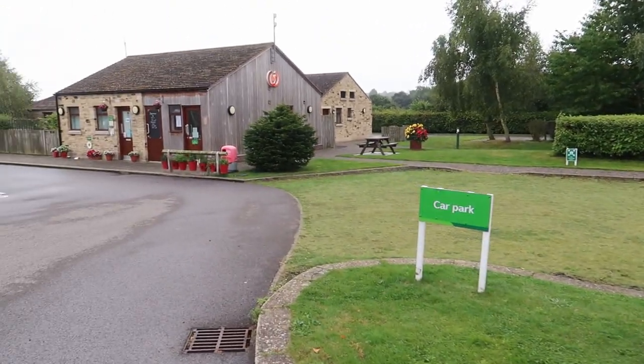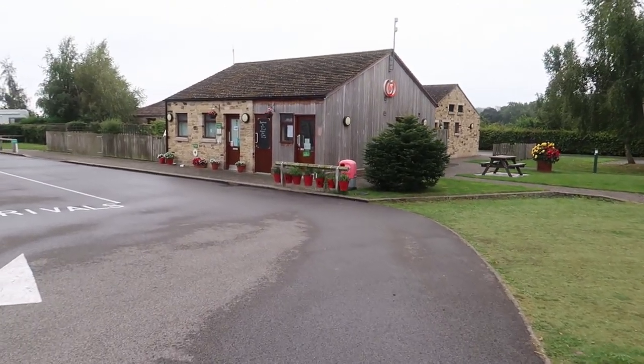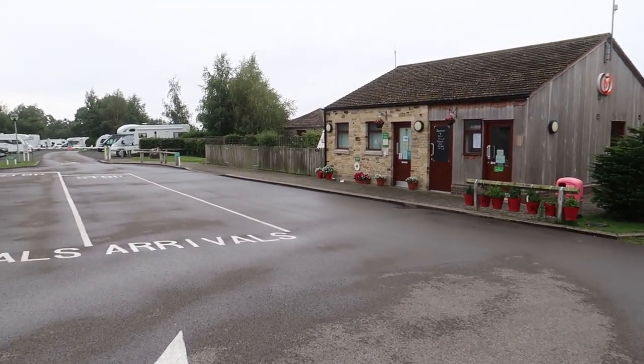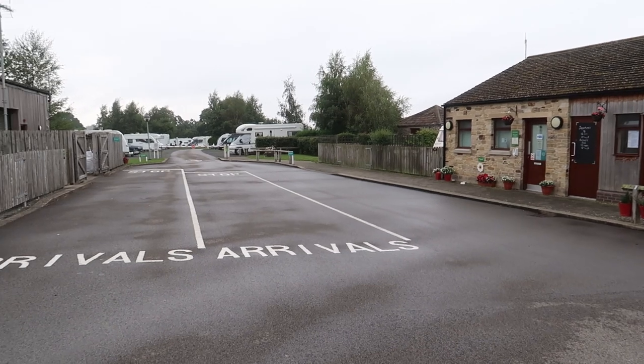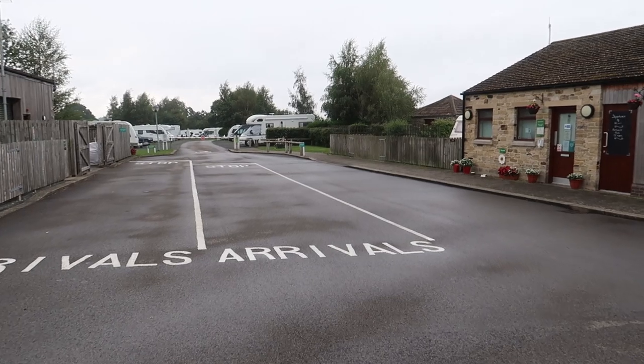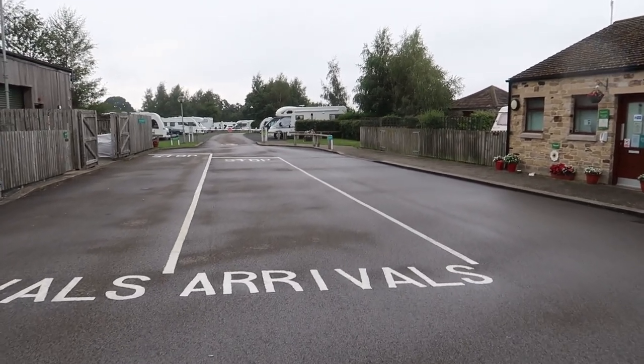As you come in, to the left here is the reception, and as with many Caravan and Motorhome Club sites, the arrival area is nice and wide. There's plenty of room to get a few units here waiting to come in, and there's security barriers both in and out, which you need a card for.